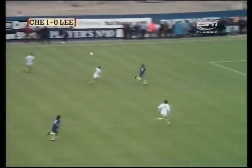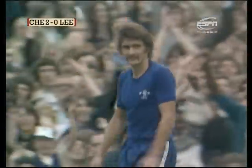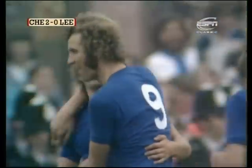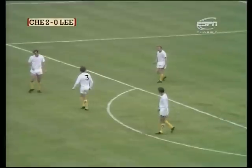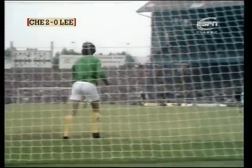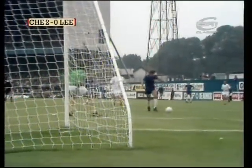Hudson — the long ball forward and Cook is onside, the referee kept his flag down, and Cook has made it number two. The referee kept his flag down, the linesman kept his flag down as Leeds United looked at him, and Cook was put through. Although Bremner's having a go at Cherry there for something he failed to do, Cook went storming on his way to put Chelsea two-nil ahead.